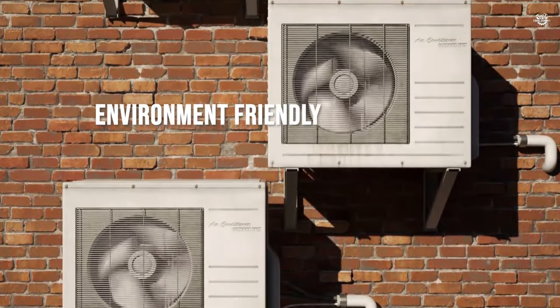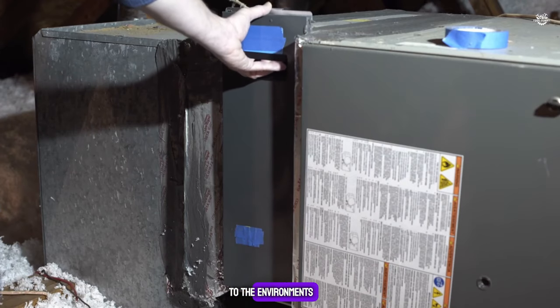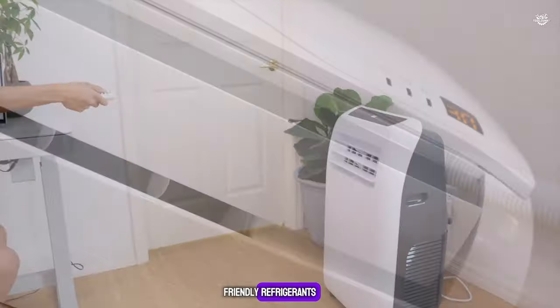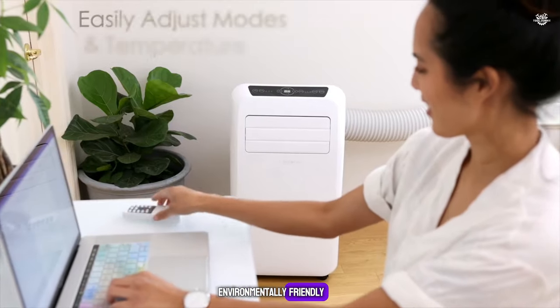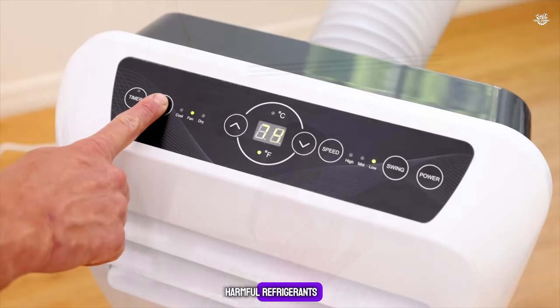Environment Friendly: Traditional ACs use refrigerants that can be harmful to the environment; however, newer models are being designed with eco-friendly refrigerants. Air coolers are more environmentally friendly as they use water for cooling and do not emit harmful refrigerants.